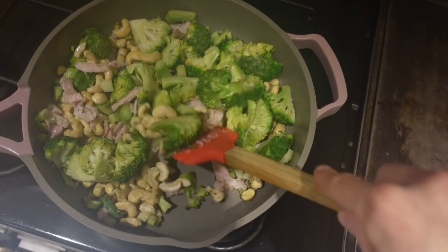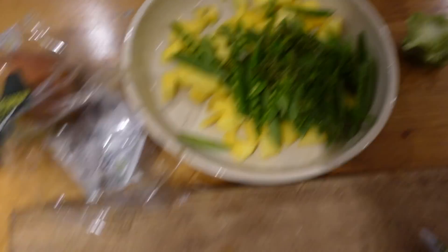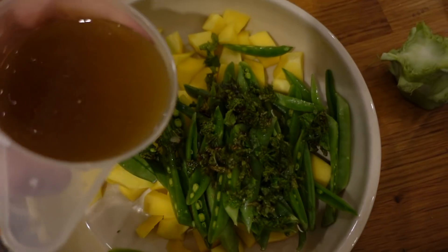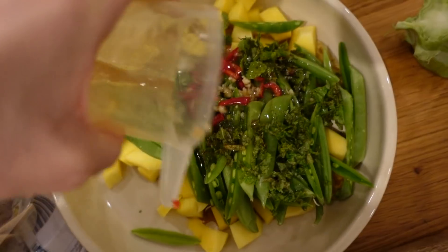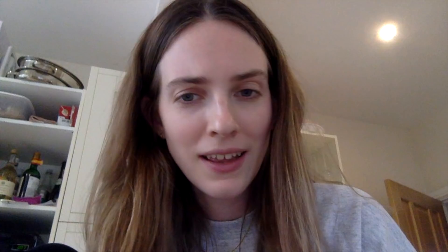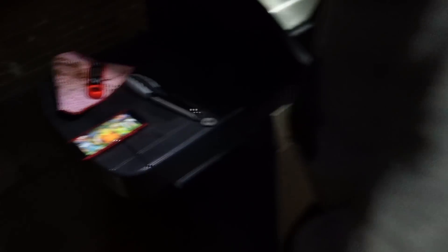Poor dad has to go outside to do the barbecue — it's not Australian weather here, it's freezing and dark! He's got his head torch on. I'm making the cashew broccoli bacon salad first because it needs time to cool. I'm also making the mango salad — it's got sugar snap peas, mint, mango, and a lovely fragrant dressing. He's got the football — or actually rugby — on while barbecuing!